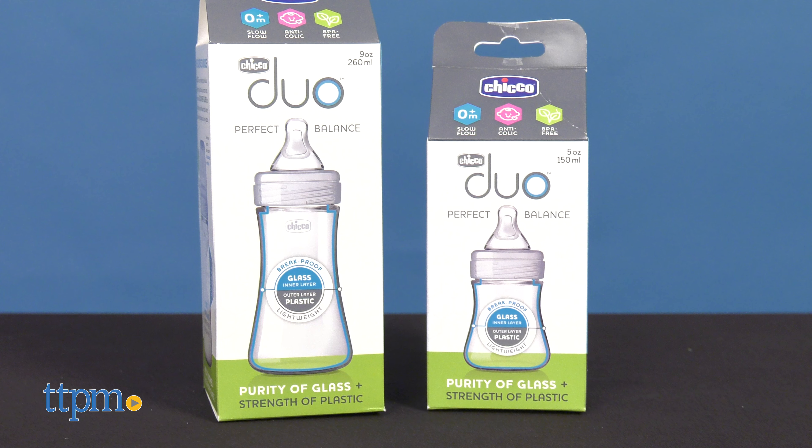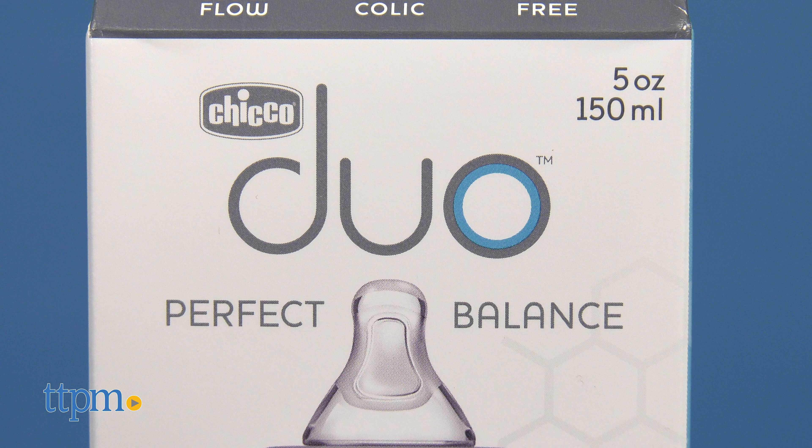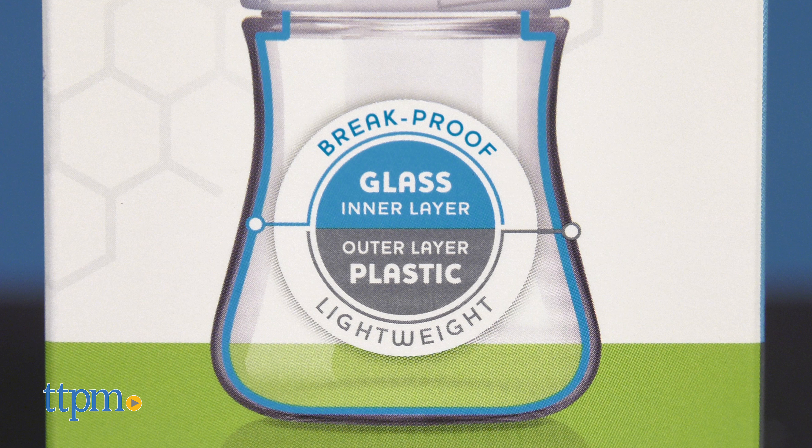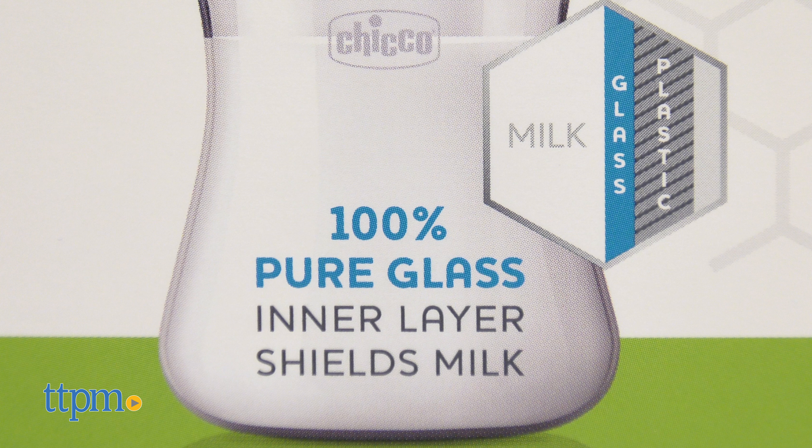The Duo Perfect Balanced Bottles combines the wellness benefits of pure glass and the convenience of plastic in one bottle. The Kiko Duo uses a technology that bonds an inner layer of glass to a plastic outer layer. The result is a baby bottle that's break-proof, lightweight, and long-lasting.